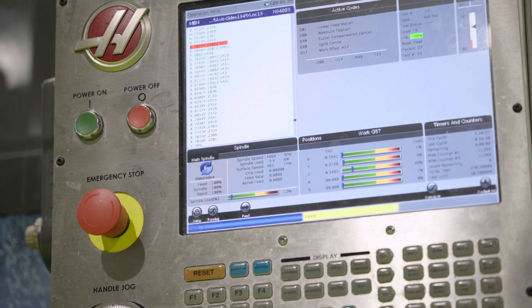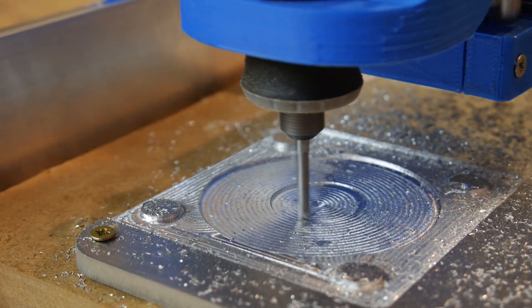In the aerospace industry, it's super important to be able to make complicated parts that are high quality and meet specific requirements. That's why CNC machining is by far the most used technology. Let's start with going over some of the main benefits of CNC machining for the aerospace industry.